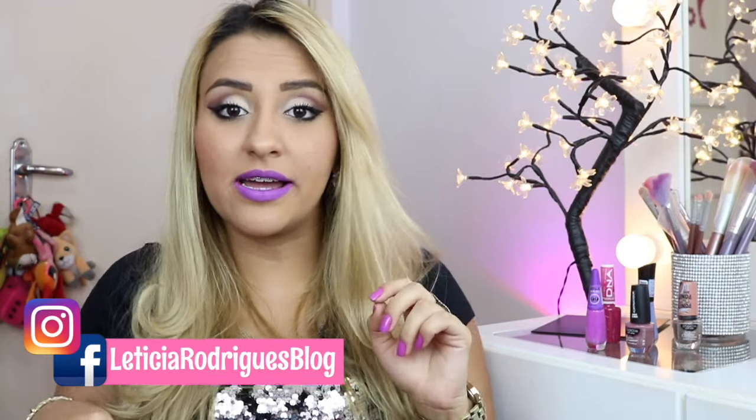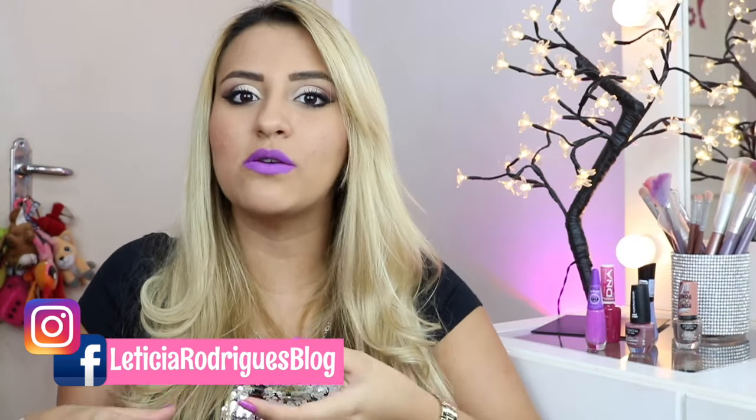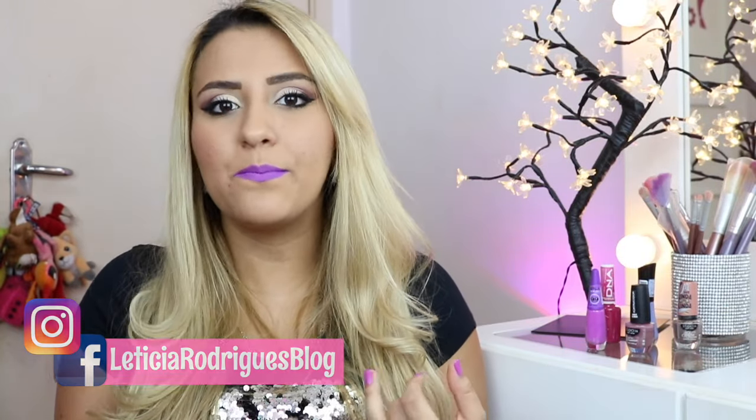Meninas, muitas vezes eu coloco a foto dos esmaltes que eu tô usando quando eu acho muito lindo. Eu coloco a foto no Instagram, então não deixem de me acompanhar por lá. Vocês vão estar sempre sabendo qual é o esmalte da semana, a não ser quando eu repito esmaltes ou quando é uma cor que eu não gostei tanto. Mas se eu gostar, com certeza vai ter foto.